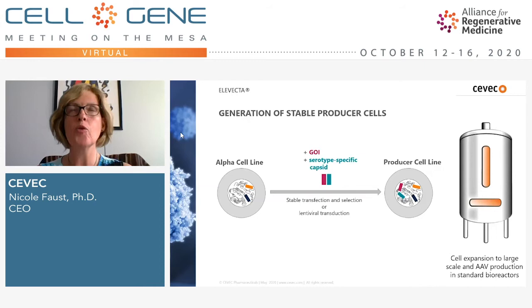Since we have different serotypes and different therapeutic genes depending on the disease being targeted, to keep the system versatile we established a starting 'alpha cell line' that carries all components required to make AAV but lacks the gene of interest and the serotype-specific capsid. For every specific producer cell line generated, we start with the alpha cell and introduce — by stable transfection and selection, or alternatively by lentiviral transduction — the gene of interest and the serotype-specific capsid to give rise to the final producer cell line, which can then be GMP-banked, characterized, and expanded to production volume.